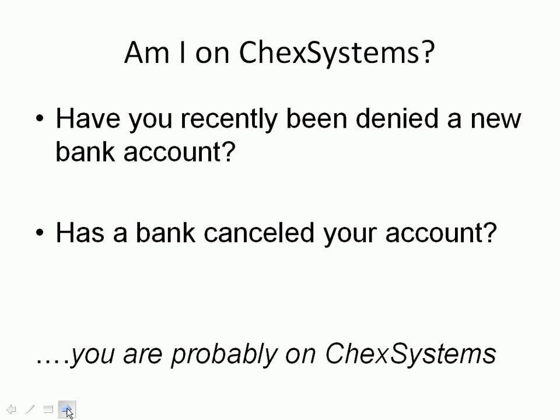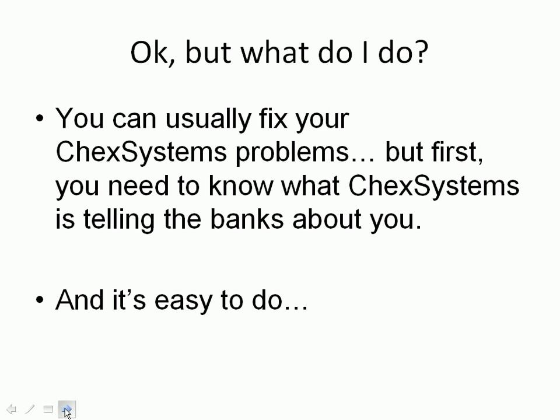Are you on ChexSystems? Well, if you've recently been denied a new bank account, or if a bank has canceled your past account, then you're probably on ChexSystems. ChexSystems is a credit reporting agency that reports negative banking information to banks. If ChexSystems has negative information about you on file, then it's probably going to be very difficult for you to get a new bank account. So it's very important to figure out if you are on the list and what ChexSystems is telling banks about you. And luckily, it's very easy for you to do.